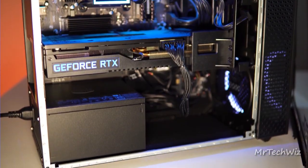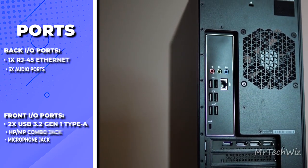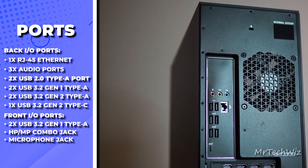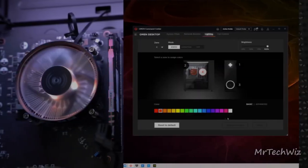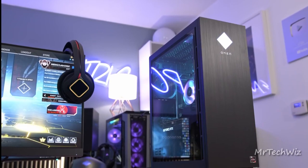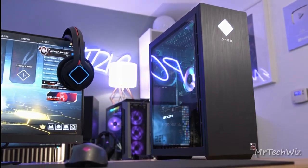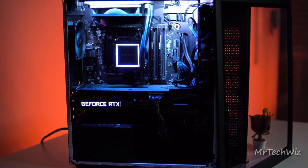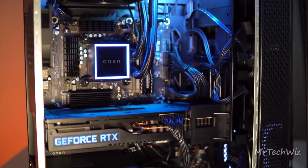In terms of ports, you've got everything you need: HDMI, DisplayPort, USB-C, USB 3.0, and Ethernet for seamless connectivity. Customizable RGB lighting, tempered glass side panel, and upgradeability round out the features of this gaming marvel. In summary, the HP Omen 25L is a top-tier 1080p gaming PC with the power, style, and flexibility to elevate your gaming experience.